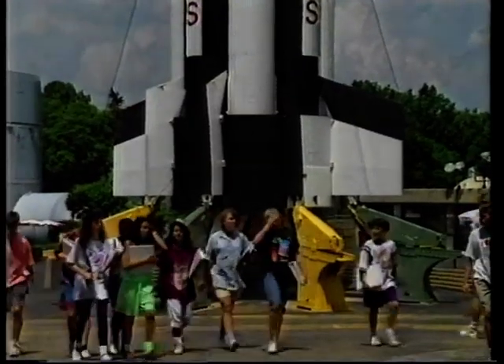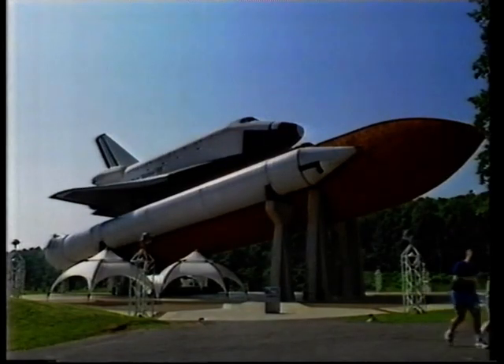The camp is right next door to the biggest space museum on Earth. And yes, that is a full-size model of the shuttle.